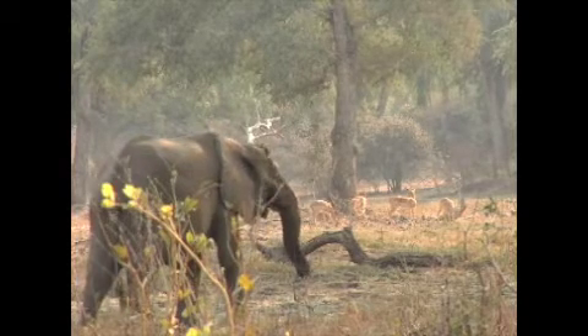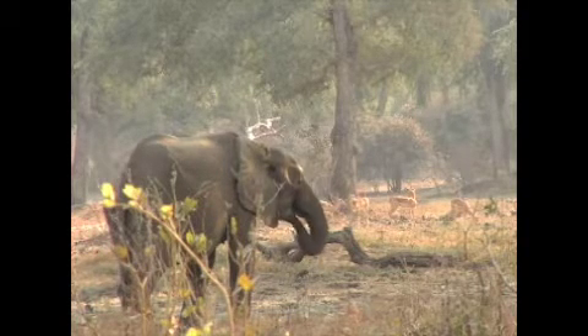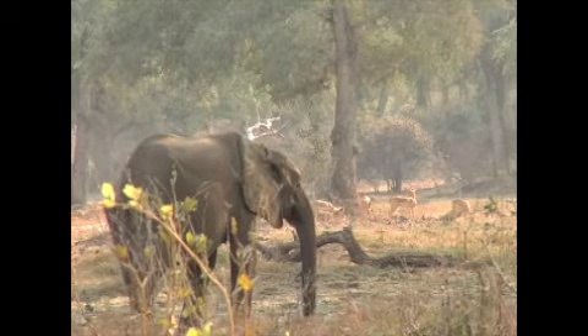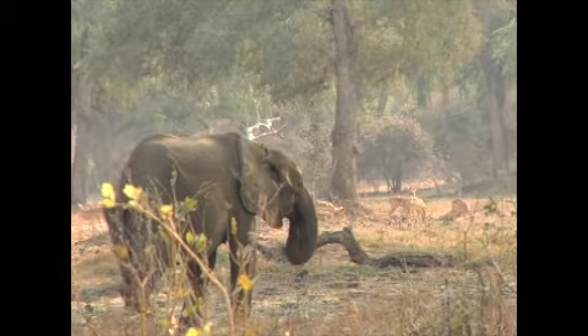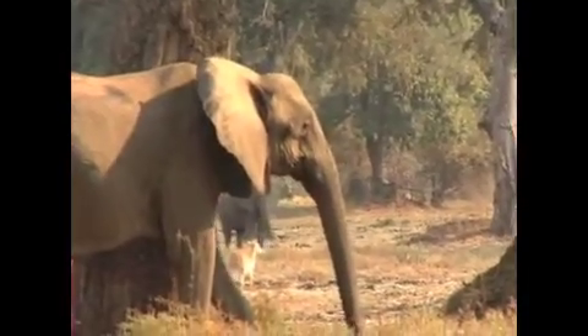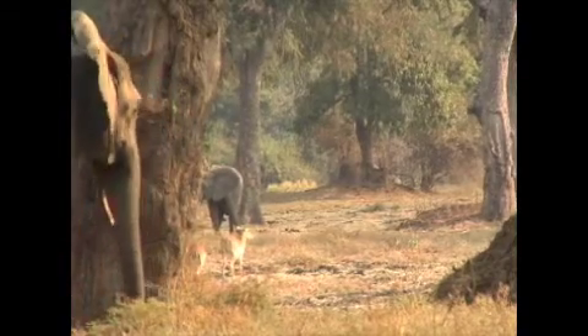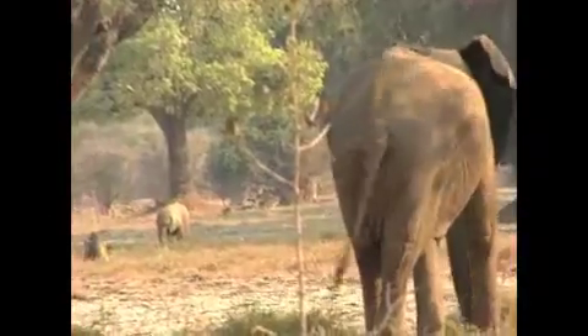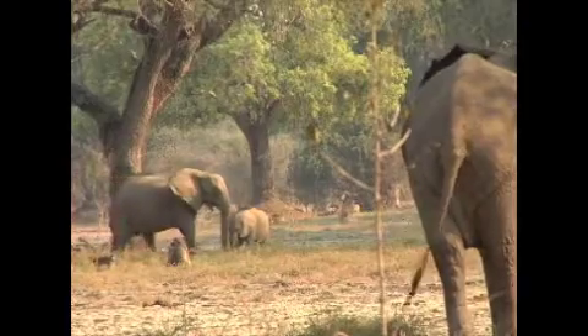My goodness, this looks like a little evening here, doesn't it? It's a paradise. There's a little baby! Look at this guy — it's a little baby. I'm going to go see that baby in the light. That little one has moved so now she's nicely in the light.